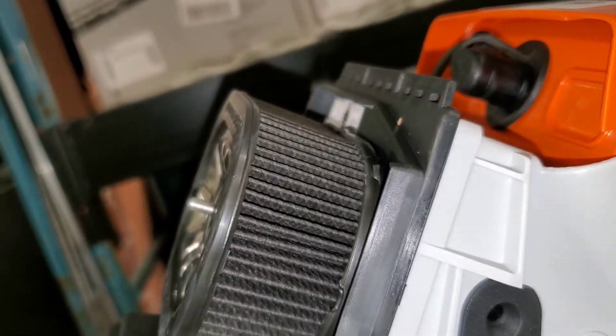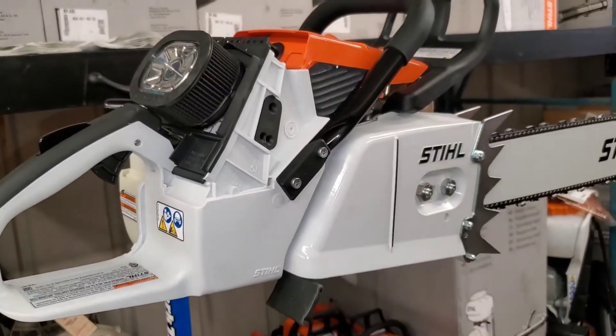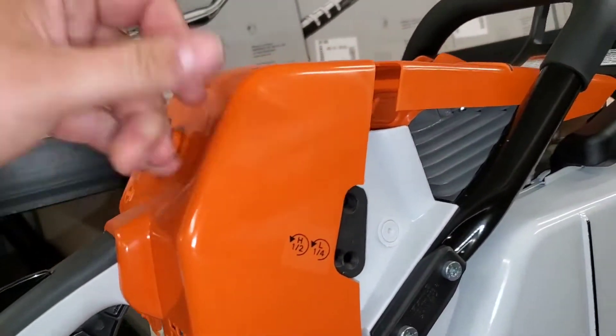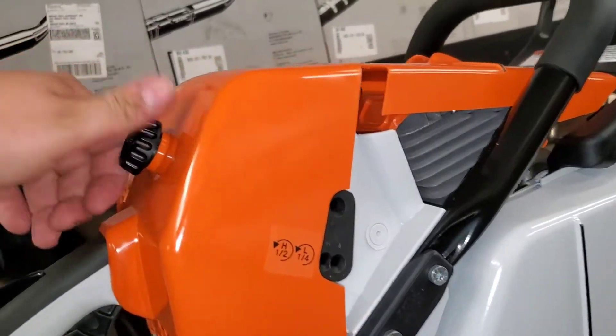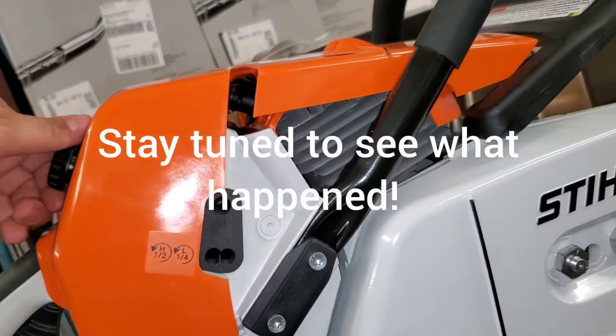It's got the new HD2 filter — it's nice and clean, nice and white, so you can tell when it gets dirty. Let me clean it up. I don't know if the 880 has the white filter — let's check.